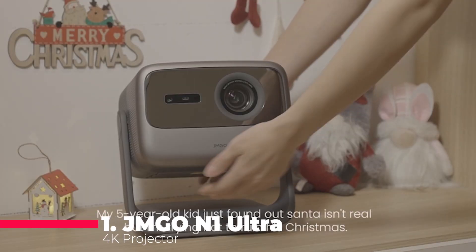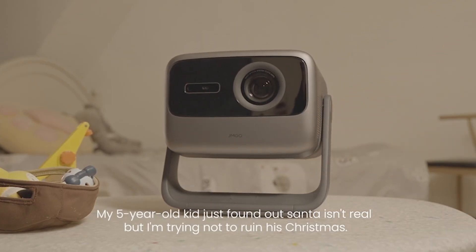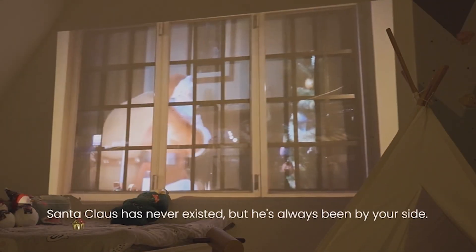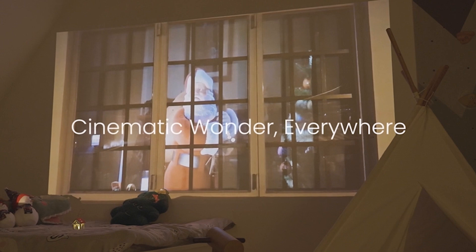Finally, claiming the top spot is the Jimgo N1 Ultra 4K Projector, a true marvel of technology. Delivering a true-to-life 4K image with 2200 lumens, it features a patented triple-color laser optics system for unparalleled visuals. Its integrated gimbal design allows for 360-degrees rotation horizontally and 135 degrees vertically, making it truly versatile.